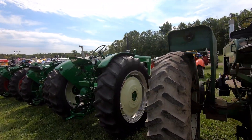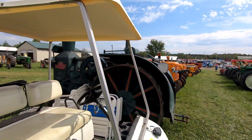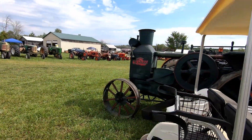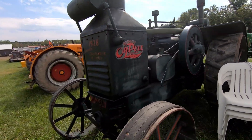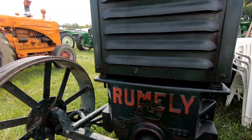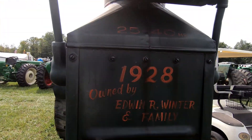Now we've got a row of Olivers, and here's a nice Oilpull — 1928.